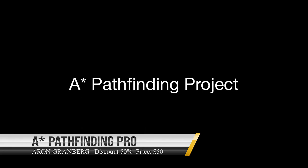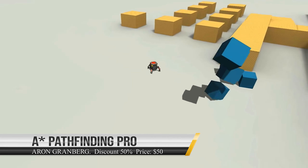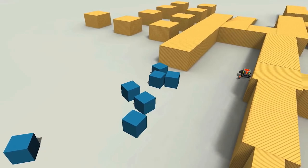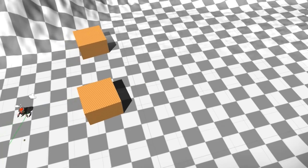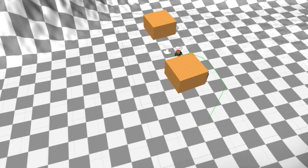A* Fast Pathfinding Project is a powerful and easy-to-use pathfinding system for Unity with blazing fast pathfinding. Your AIs will be able to find the player in complex mazes in no time at all. It's perfect for tower defense games, first-person shooters, and real-time strategy games.